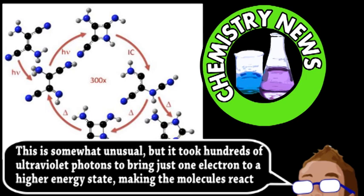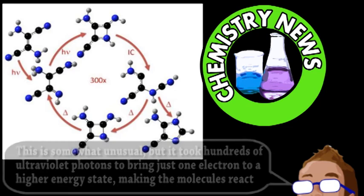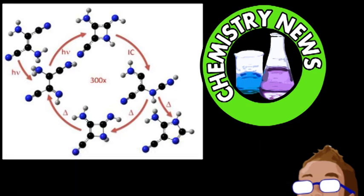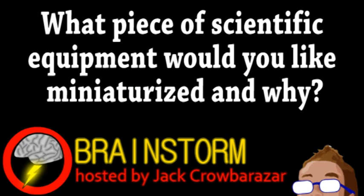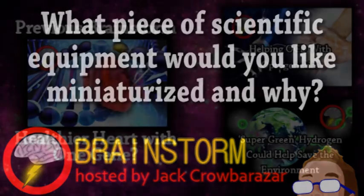Although it's only one part of our complex origin, it does bring us a step closer to understanding how life first formed on this planet and theoretically others. Hope you enjoyed this episode. In reference to our first story, what piece of scientific equipment would you like miniaturized and why? Let us know your thoughts on that and all the stories in the comments.